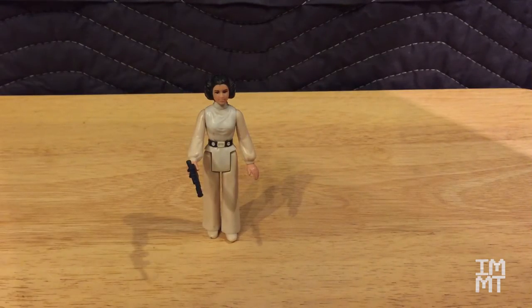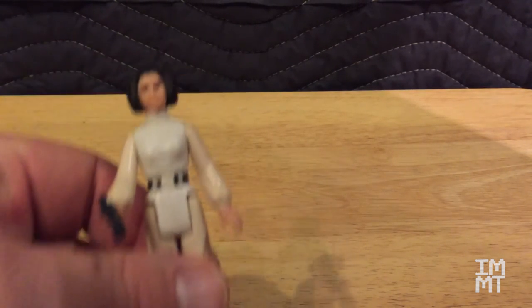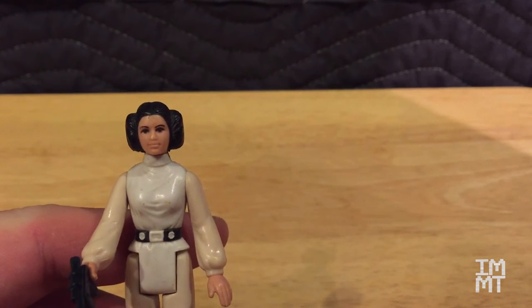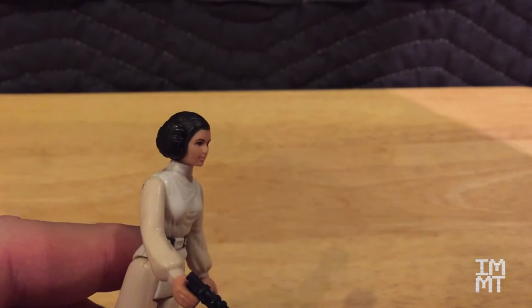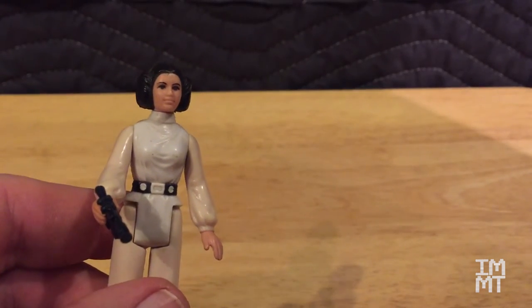This is the Princess, Her Royal Highness Princess Leia. She does not have the white cape anymore — I don't know what happened to that, but she comes with a vinyl white cape as well. You can see she kind of looks like Carrie Fisher. Not really. And of course, you've got the hard plastic buns on the side of her head for the hair.